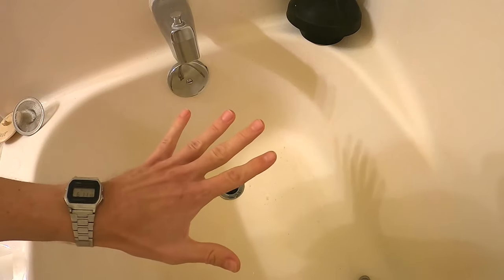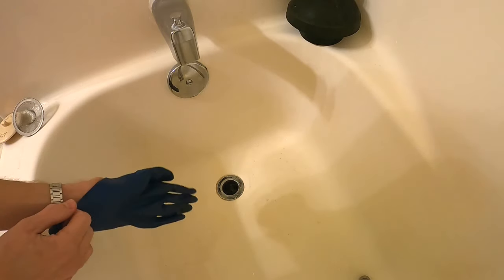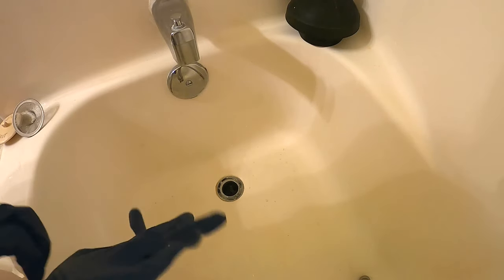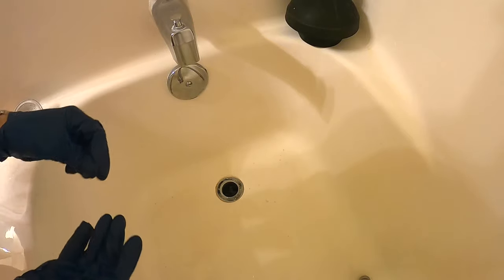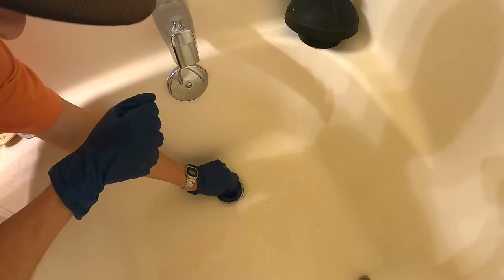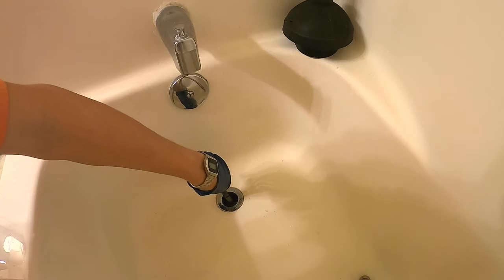The first method is removing any obstructions from the drain. You always want to start with the easiest method first and then work yourself up from there. Sometimes things actually get stuck down in these drains, especially if you don't have a cover — I've found shampoo bottle caps wedged in and plugging them up before. We're going to start by pulling away any hair and you can use some needle nose pliers.